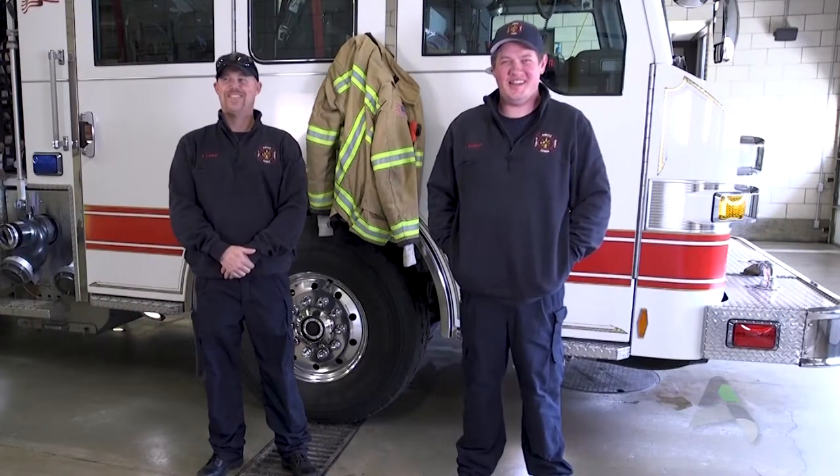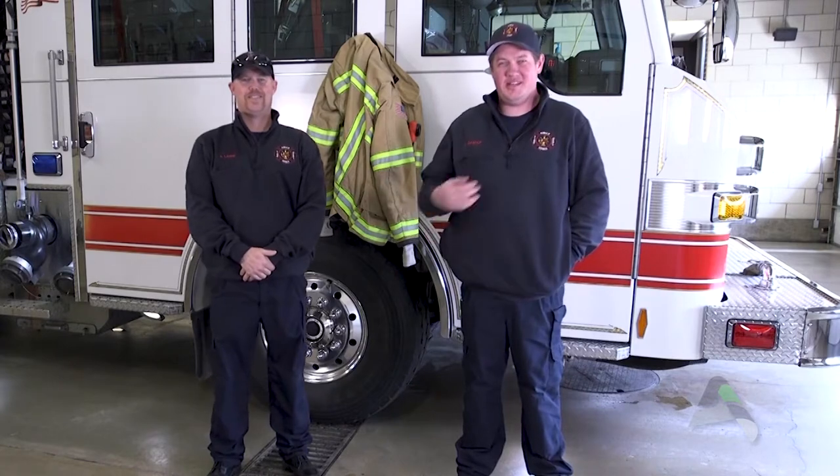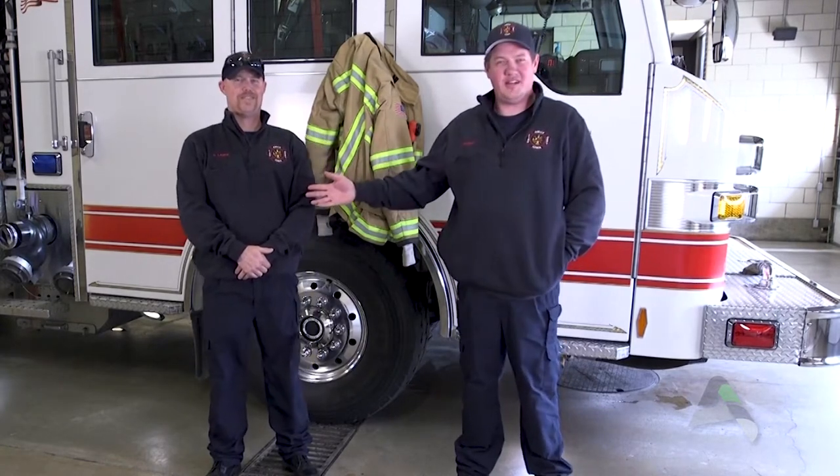Hey kids, thanks for joining us today on the internet. We're here at Fire Station 2. I'm Lieutenant Damhoff, joined with Firefighter Landy. Firefighter Landy's driving Engine 2 today and he's going to show us all about it — every single compartment and everything there is to need to know.